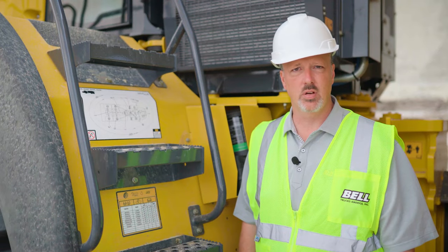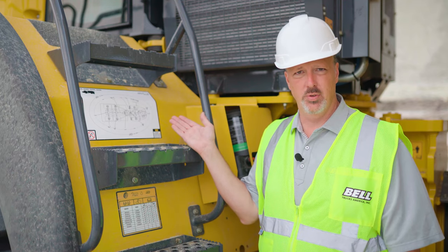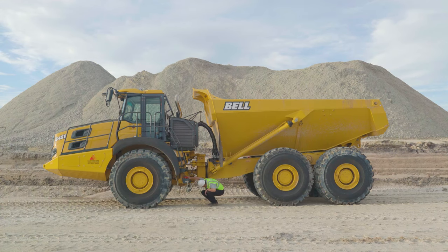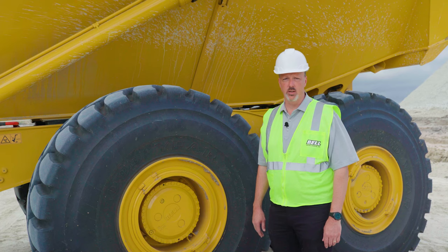Bell trucks are designed to be easy to service and maintain. There's a maintenance chart located at the step prior to entering the cab. It's important to check all fluid levels and fault codes prior to operating the truck. Before operating, do a visual inspection all around the truck — walk around and look at all hoses, the articulation joint, the driveline, axles, differentials, and wheel hubs to make sure there are no active leaks. If you do find a leak, contact your service department. Proper tire inflation is also critical — check for under- or over-inflation and adjust as necessary.